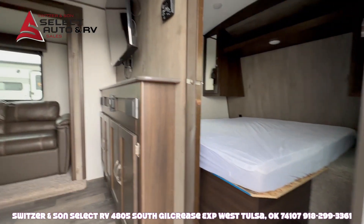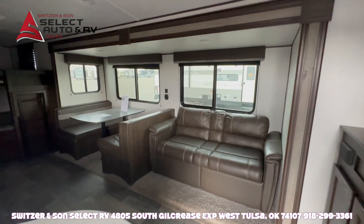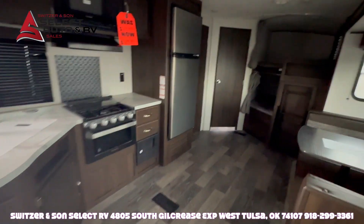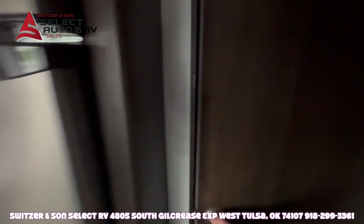Clean front bedroom, large flat screen TV, ducted heat, ducted air conditioning. Large refrigerator. Folks, this is in exceptionally good shape. Look at the pantry on this.